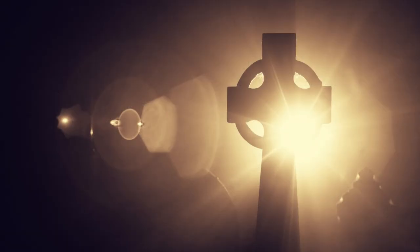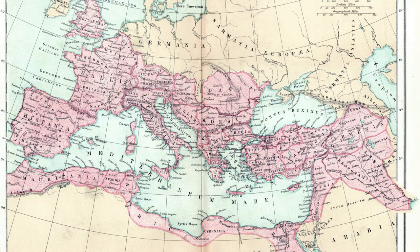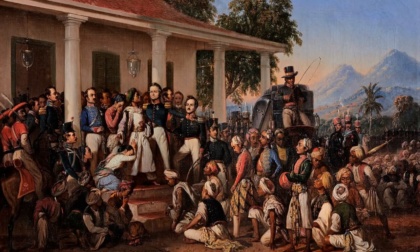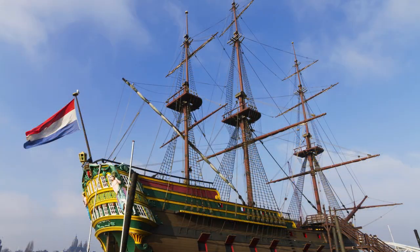The earliest recorded inhabitants of the region were the Celts, who settled the area around 500 BC. By the year 1250, the region had become part of the Roman Empire and was later divided into several provinces. In the 16th century, the Dutch Republic was established and soon became a major power in Europe. The Dutch were heavily involved in the international slave trade and built a global trading network. During this period, the Netherlands also became a major center of science and culture.